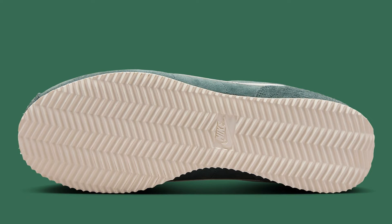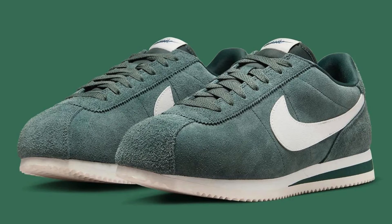Overall, the Nike Cortez FC 3594-338 is a faithful update to a timeless classic. It retains the look and feel of the original while adding some modern touches that make it even more wearable.